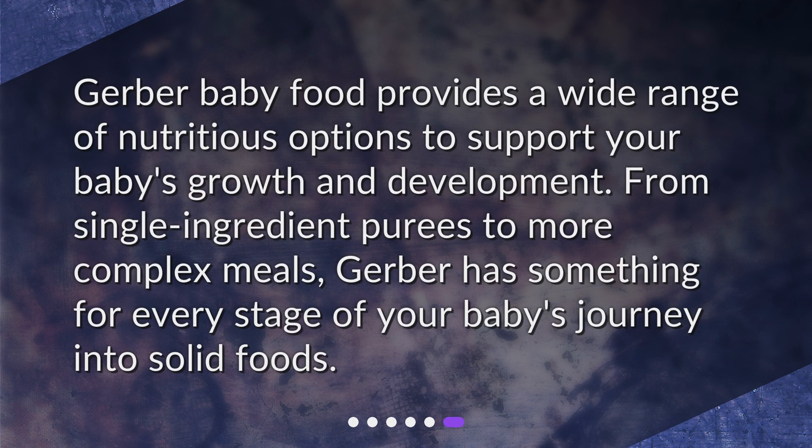Gerber baby food provides a wide range of nutritious options to support your baby's growth and development. From single ingredient purees to more complex meals, Gerber has something for every stage of your baby's journey into solid foods.